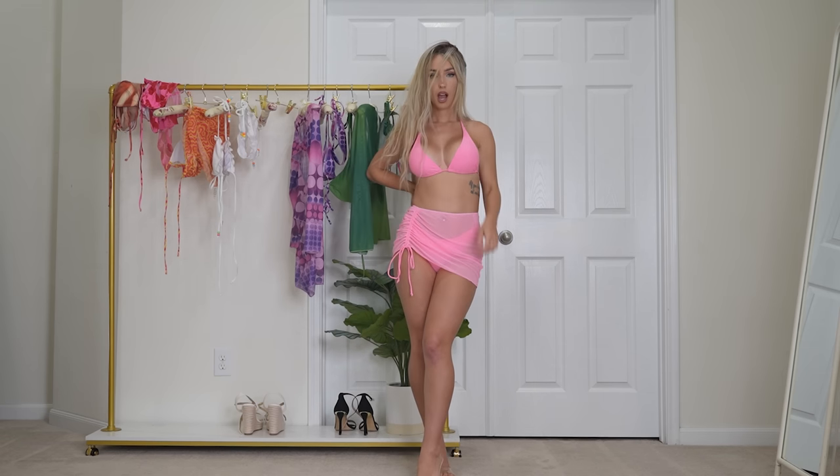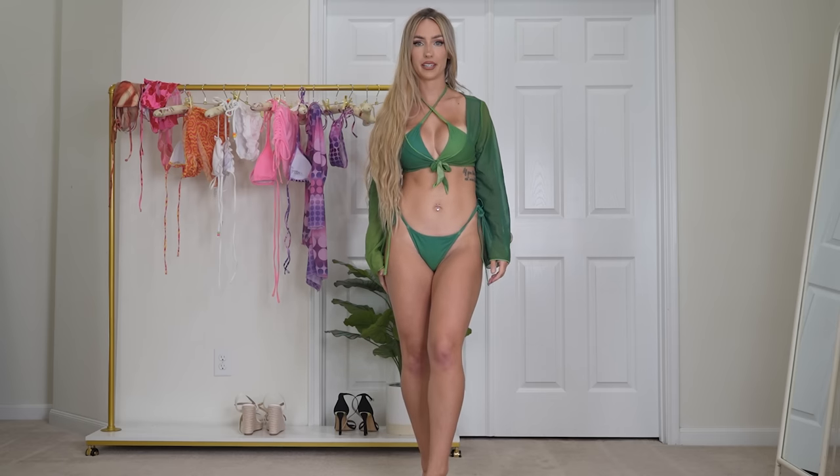Hi everyone, welcome back to my channel! Today it may look like we are trying on mini skirts, dresses, etc., but we're not. I'm about to film the video trying on the clothes behind me, but whenever I want to edit the try-on haul I'm about to tell you about, there's no intro — I recorded one and it was nowhere to be found. So I'm re-recording the intro for the second time now.